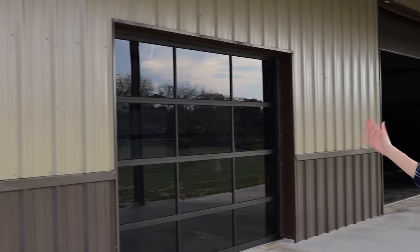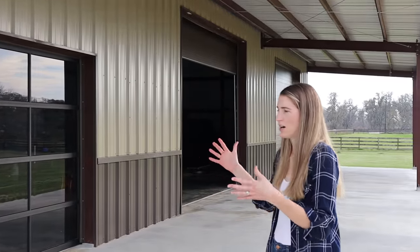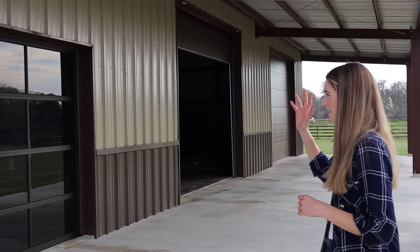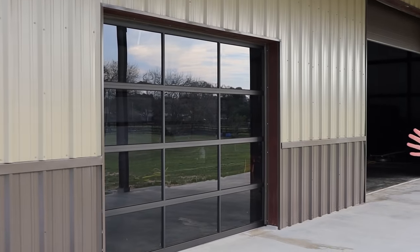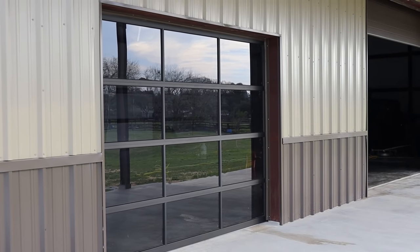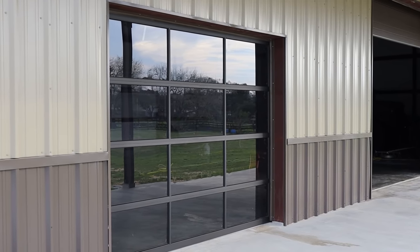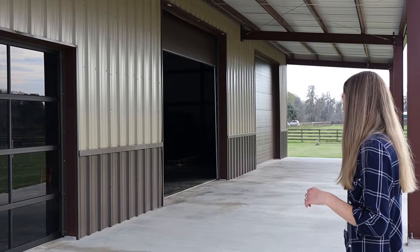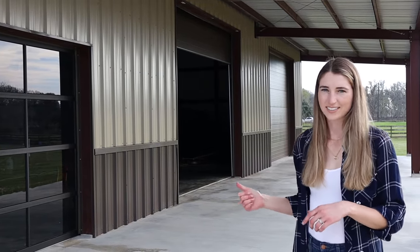Here we are in the lean-to area. For colors, we picked desert tan for the top and burnish slate for the bottom — darker tones that match our house's neutral brown palette. Central States made the R-panel. For the doors, we picked a glass door for the future workout room and office — it's a 10-by-8 door made by Best Line, tinted and insulated. It has more of an industrial vibe and I think it looks really cool. The two larger doors at the end are 12-by-14 feet and also insulated.